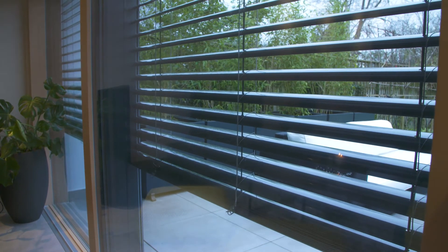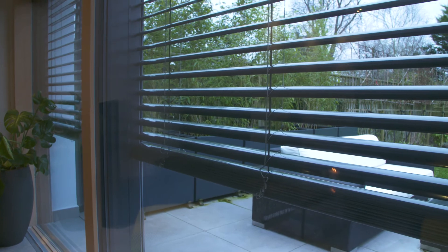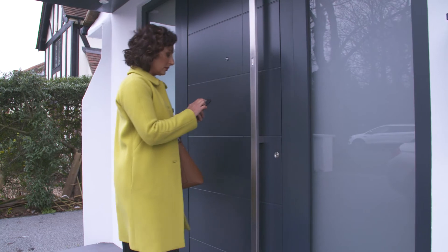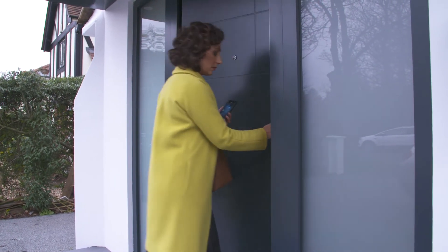When it comes to the ultimate convenience, we've got smart technology in our home. Our blinds are linked to the thermostat, so when the weather reaches a certain temperature they will automatically come up and down. I can also control them from my mobile phone, or from the touch of a button here — that's real convenience for me.